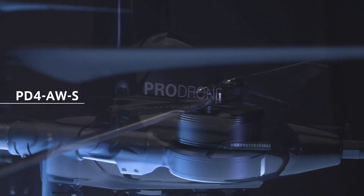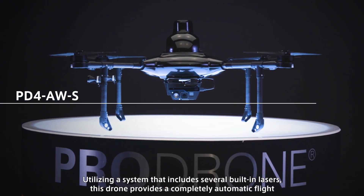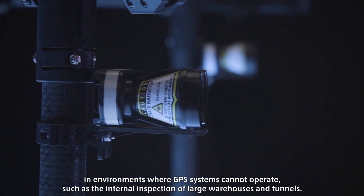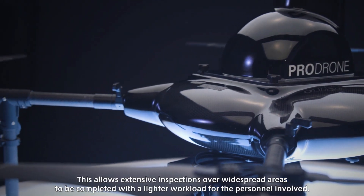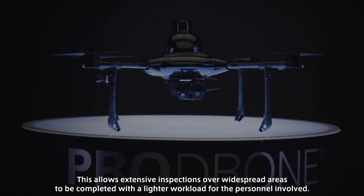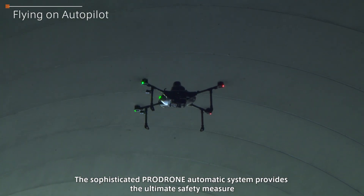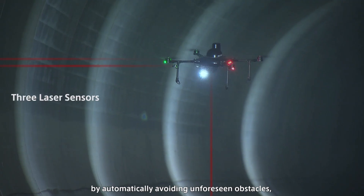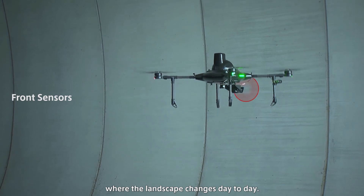The PD-4 AWS, utilizing a system that includes several built-in lasers, provides completely automatic flight in environments where GPS systems cannot operate, such as the internal inspection of large warehouses and tunnels. This allows extensive inspections over widespread areas to be completed with a lighter workload. The sophisticated ProDrone automatic system provides the ultimate safety measure by automatically avoiding unforeseen obstacles, which is a frequent occurrence when working on construction sites and in warehouses where the landscape changes day-to-day.